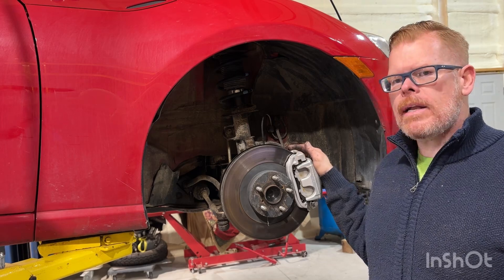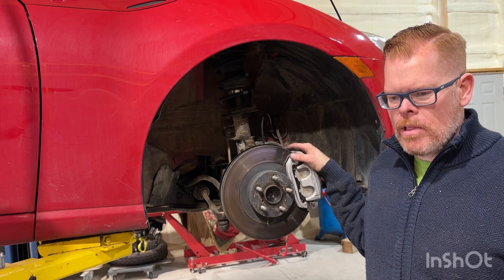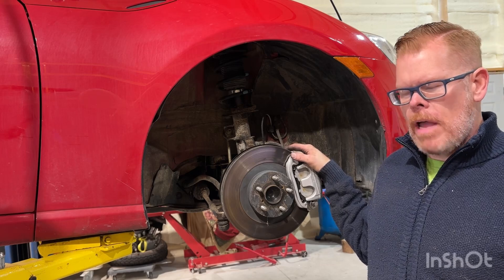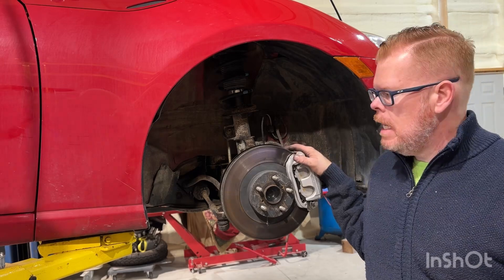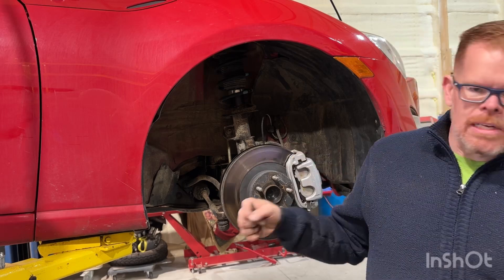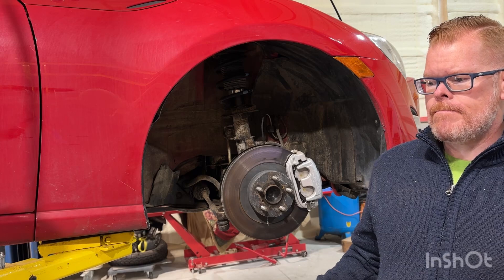So how did I come to the conclusion it's a wheel bearing? Going down the road, the best way I could describe the noise is it kind of reminds me of a scene from Lord of the Rings when the dwarves start humming — a deep, polyharmonic hum. I've had four of these 86/FRS/BRZ cars and I know them well. There was an abnormal sound, and when I swerve the car right to left it gets louder and quieter — that's usually a really good indicator that your wheel bearing is bad.